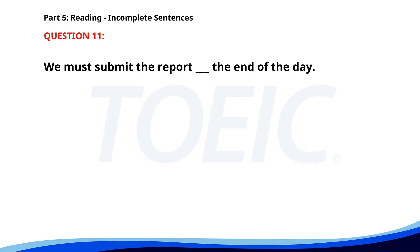Number eleven. We must submit the report by the end of the day. A. On. B. At. C. By. D. In. The correct answer is C: By.